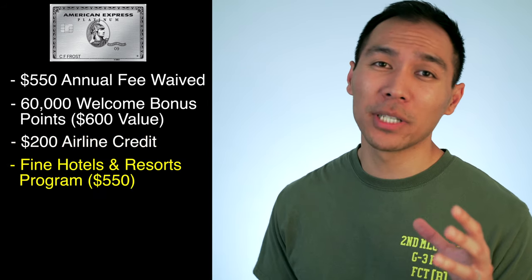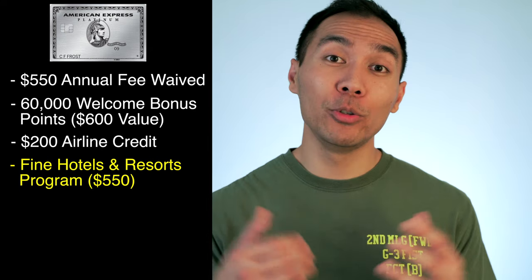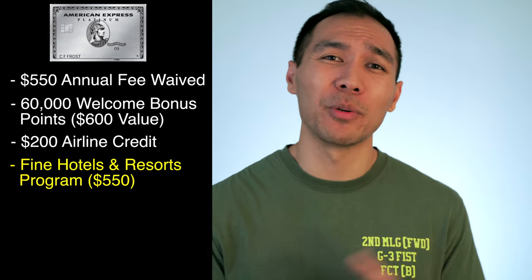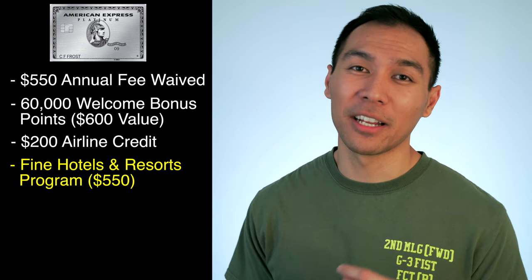On top of that, you get $200 in airline credits for incidentals — this can be used towards baggage fees, food, and other things you might spend on the airline. You also become a member of the Fine Hotels and Resorts program that gives you perks like room upgrades upon arrival if available, daily breakfast for two, noon check-in if available, guaranteed late checkout, complimentary Wi-Fi, a unique property amenity usually worth up to $100, spa credit, private airport transfer, or something similar. You can also get a third, fourth, or fifth night free on consecutive stays. American Express says the value of this program is about $550 on average.